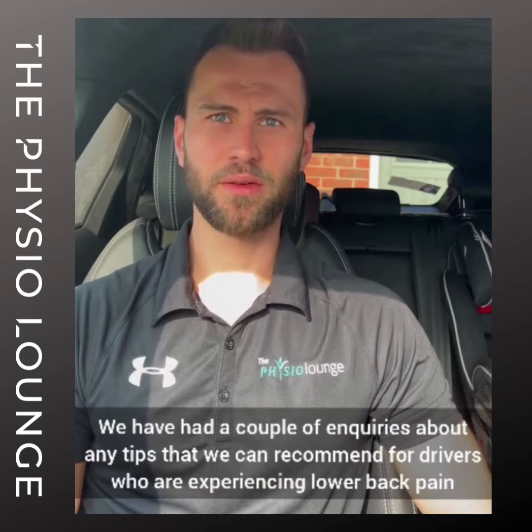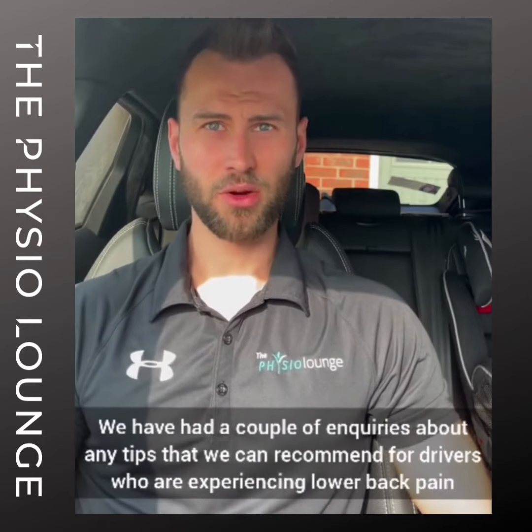Good morning, it's Craig here from the Physio Lounge and today I'm going to talk to you a little bit about driving and back pain. We've had a couple of inquiries about any tips that we can recommend for drivers who are experiencing lower back pain.